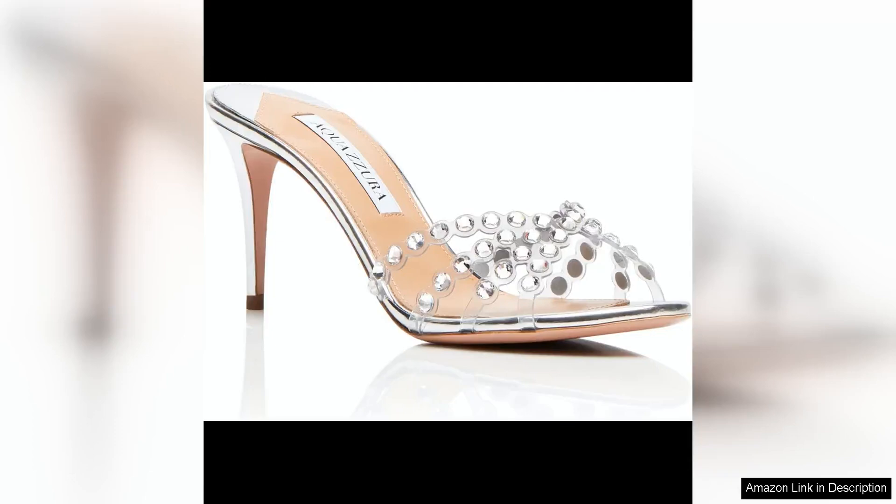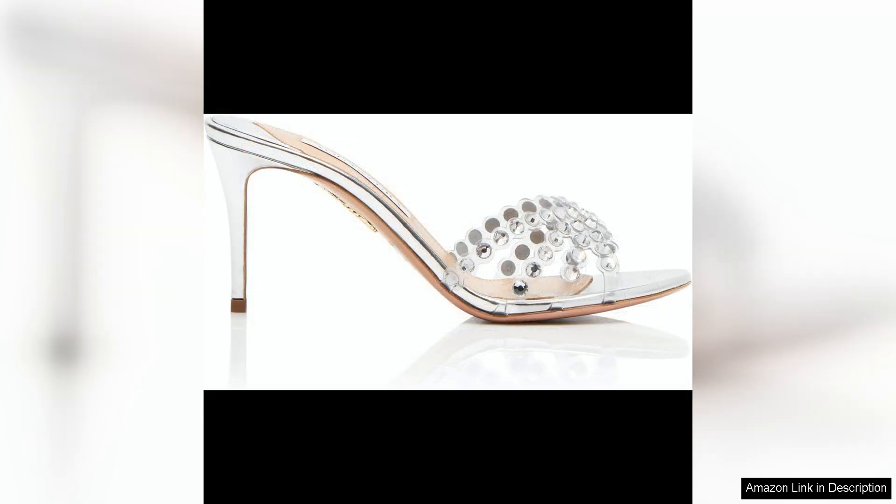The Aquazzura Tequila Plexi Mule 75 is a stunning and versatile shoe that effortlessly combines glamour and comfort. The design features a sleek silhouette with a 75mm heel, making it the perfect height for both day and evening wear. The clear PVC straps are adorned with delicate gold-tone studs, adding a touch of sophistication and edge to the mule.